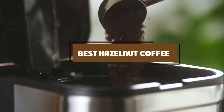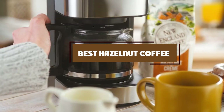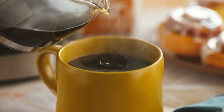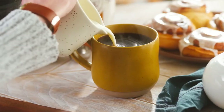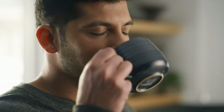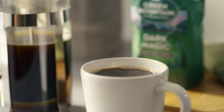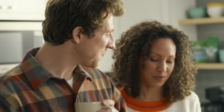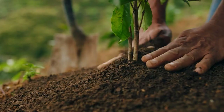Hello guys, in today's video we're going to check out the best hazelnut coffee this year. I made this list based on my personal opinion and I've tried to list them based on their price, quality, durability, and many more. To find out more information about these hazelnut coffees, you can check out the description below. If you want to get the best quality hazelnut coffee according to your needs, then watch the video till the end and then decide to buy.